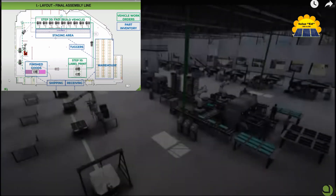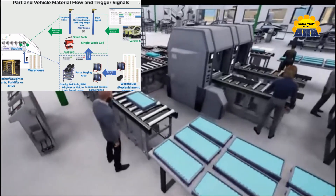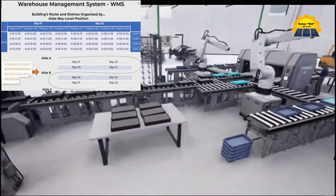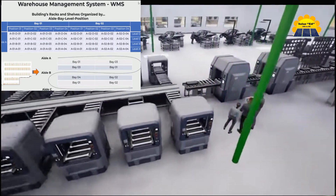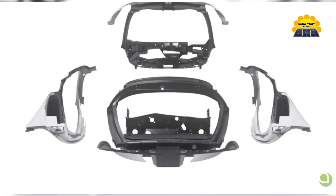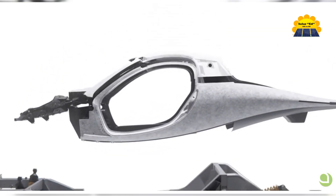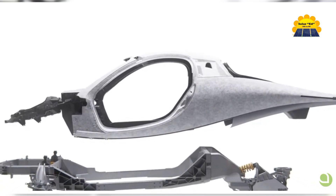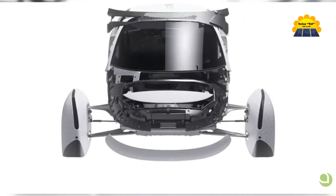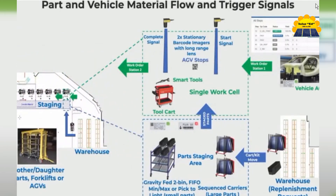Aptera's manufacturing process uses a small number of strong but lightweight composite structures and off-the-shelf parts from established suppliers. This approach leads to lower manufacturing costs, fewer robots and people involved in the process, and eliminates approximately 95% of the painting process. Their modularized building processes and automated guided vehicles allow for rapid and inexpensive scaling of their assembly process.